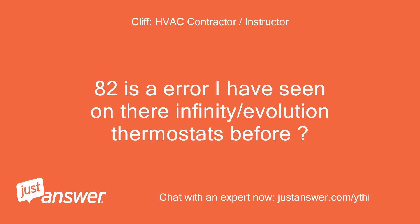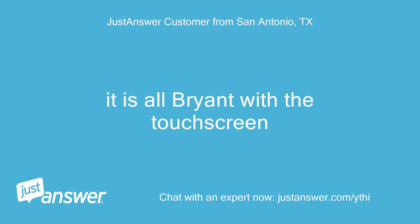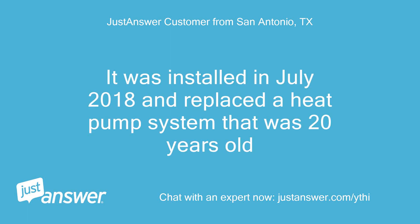Error code 82 is an error I have seen on Carrier/Bryant Infinity/Evolution thermostats before. Is it Carrier or Bryant by chance? It is all Bryant with the touchscreen. It was installed in July 2018 and replaced a heat pump system that was 20 years old.